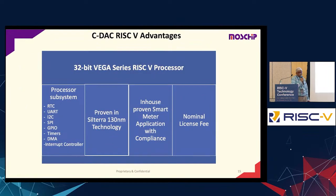We partnered with CDAC. CDAC has a Vega-series RISC-V core and we wanted to use that, along with all their subsystem components. This is already proven in 130 nanometer. They also have in-house metering application and a nominal licensing fee. These are the reasons which led us to choose CDAC as a partner.